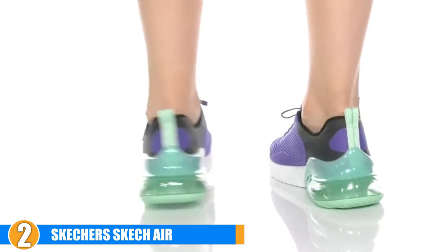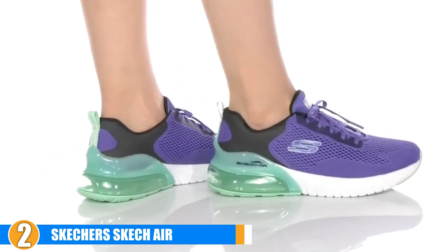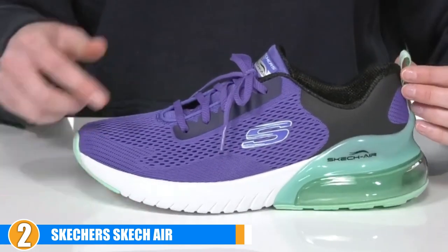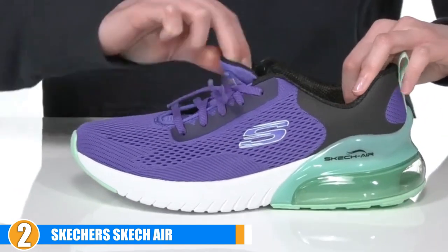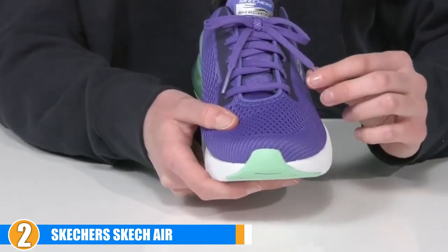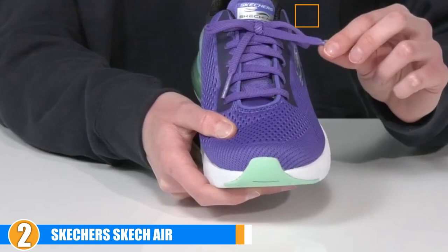The traction these provide surpasses some of the others on the market by far. When times are tight, you need an affordable option you can trust, and with these you will get what you paid for. The durability of the sole paired with long-lasting comfort will give you plenty of miles under your belt.